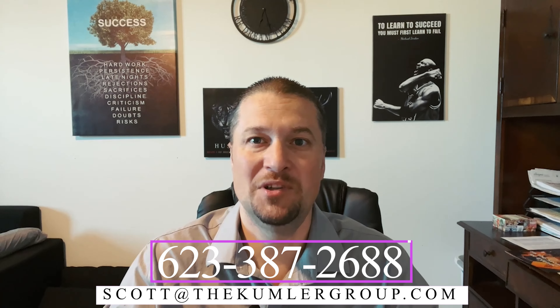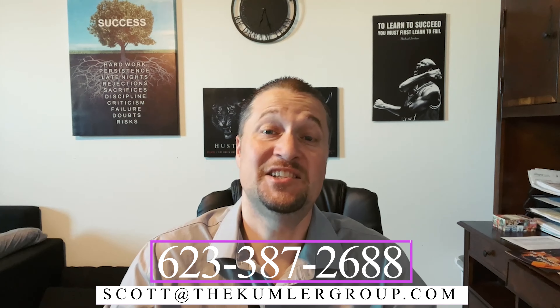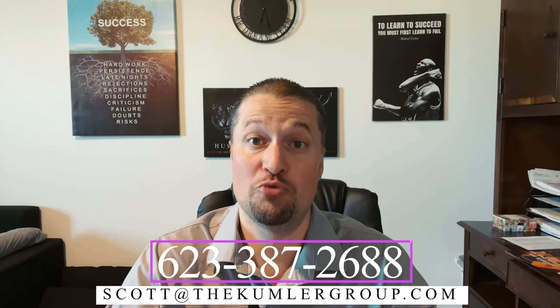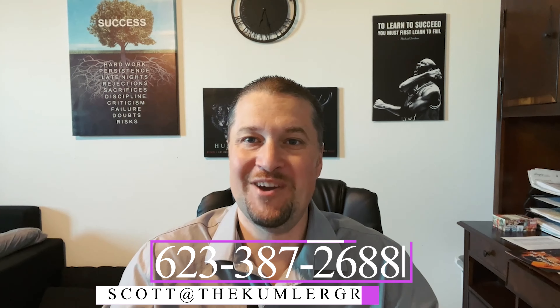If you have any questions about anything I discussed or are looking to buy or sell a home, I would love to help you. You can call or text me at 623-387-2688 or email me at scott@thekummergroup.com. I hope you all make it a great day.